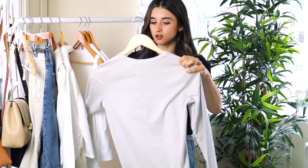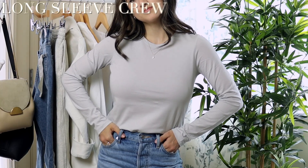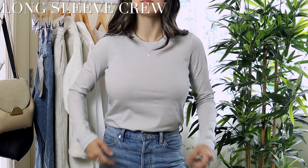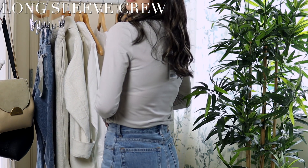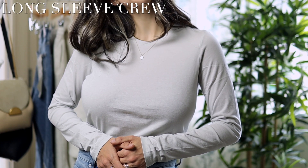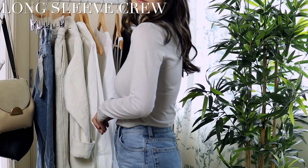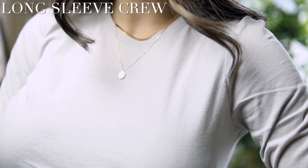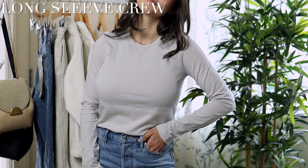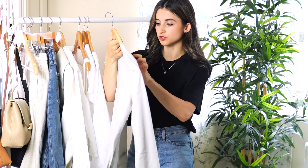I also got a long sleeve crew t-shirt, which comes in several colors. I'm wearing this in extra small and I love the fit — it's a great color, very classic, and fits well on the shoulders. The sleeve length is just a little long, but the length of the shirt fits well. I'd normally just tuck this in all the way. The quality is great — it's not see-through, doesn't feel thin or cheap, actually feels really nice, and it's organic cotton.